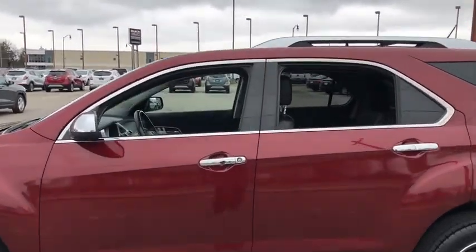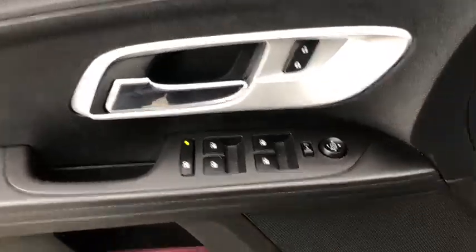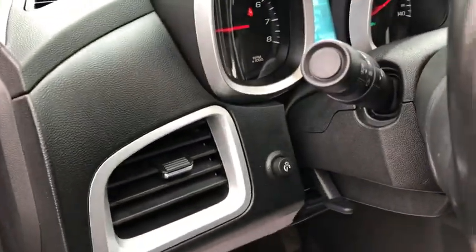Traction control, dual airbags, power steering, alloy wheels, four-wheel disc brakes, universal garage door opener, power windows, trip computer, heated front seats, rear window defroster, compass.